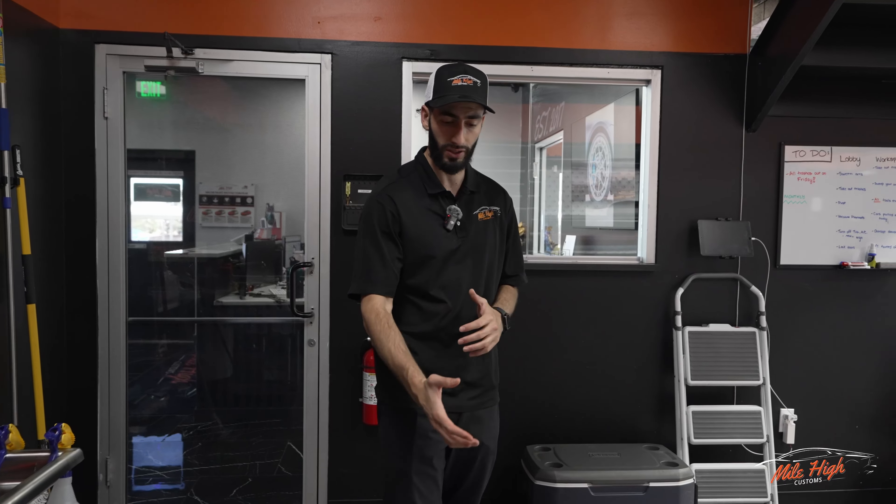What's up guys and welcome back to Mile High Customs. Today we're at our newest location right here in North Carolina, Colorado and I'm going to be taking you guys on a full shop tour.